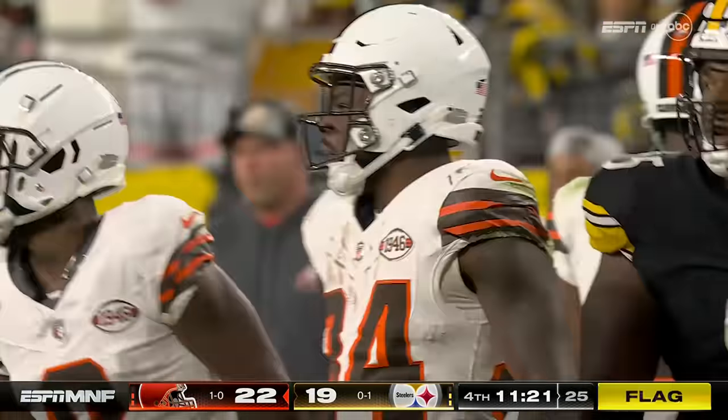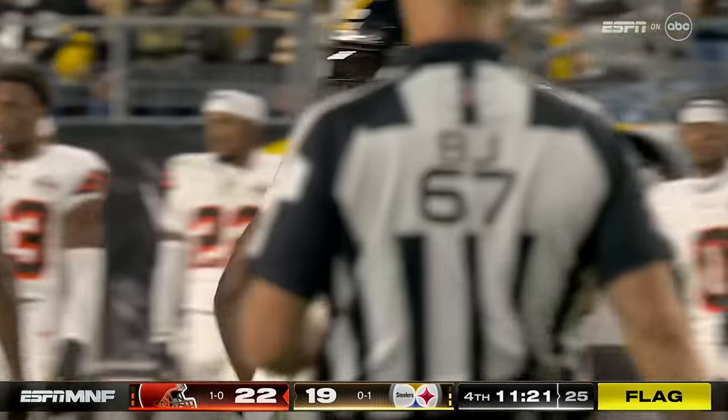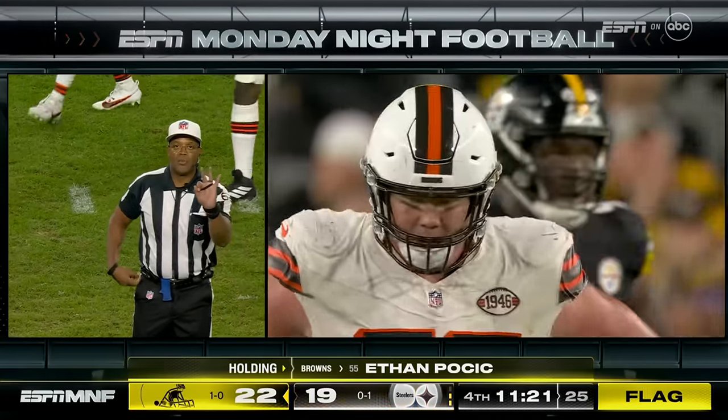Here it is, Ford for another first down. So they can't ride Chubb — the flag is down on the play, they're riding Jerome Ford. Will the first down count? Holding, offense number 55, ten-yard penalty — it's third down.